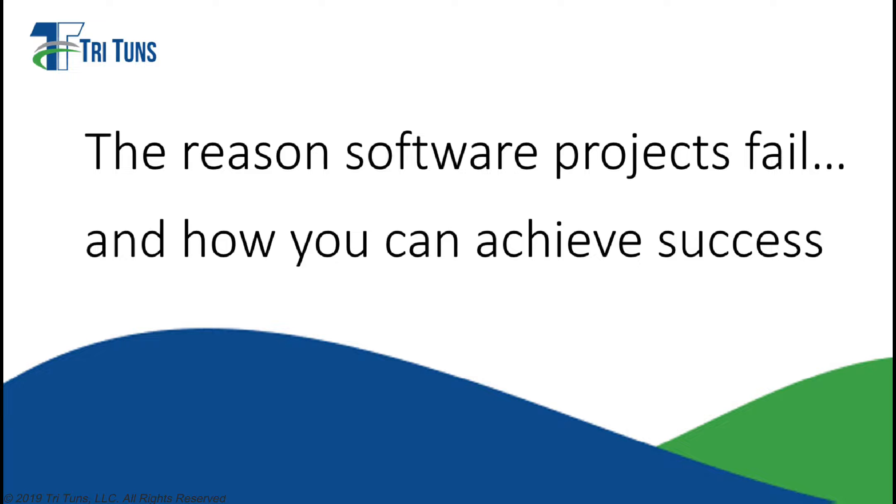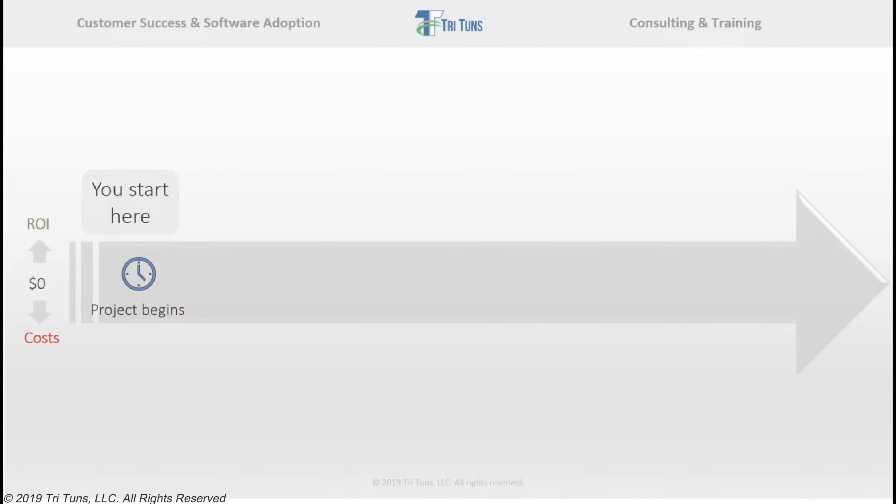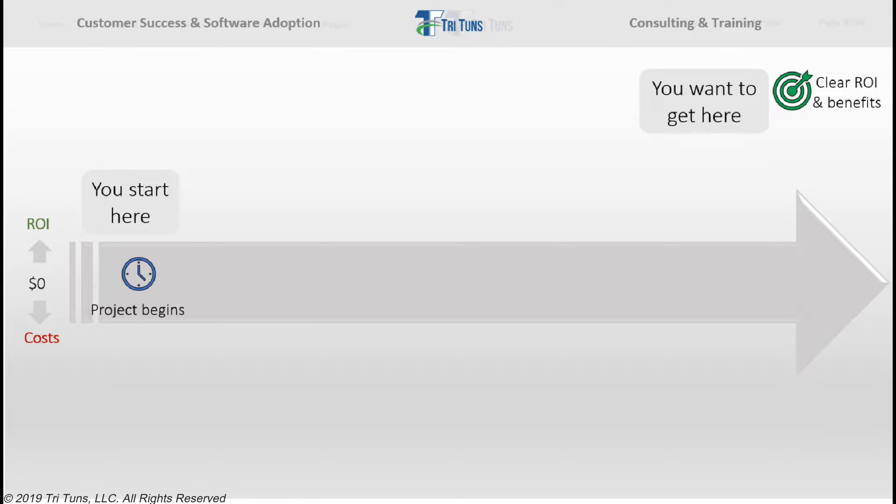In this short video, we're going to take a quick look at the reasons why so many projects fail and what you need to do differently to ensure that yours is a success. Let's start by looking at what happens on a typical software project. When a project first starts, someone identifies a business problem they need to solve, and they believe that by implementing a new system, the organization will at some point be much better off.